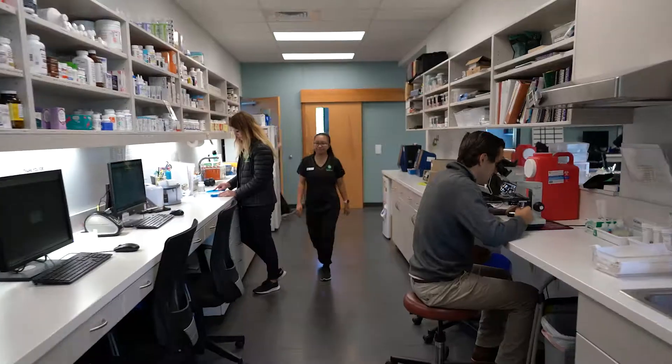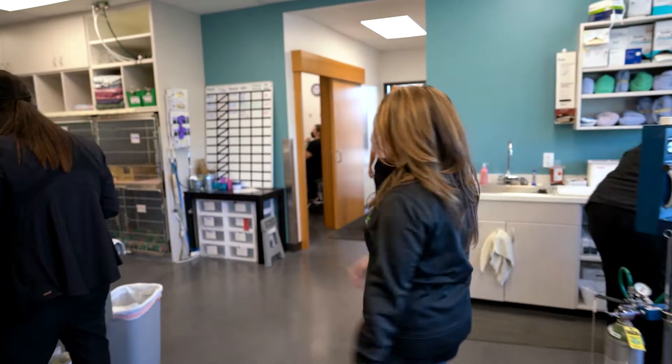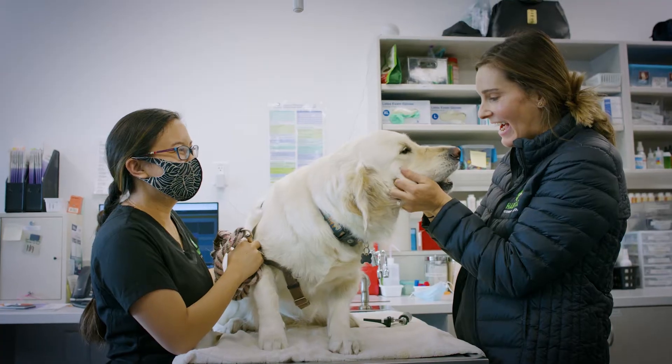And this is where all the magic happens — our pharmacy and lab. And here's our treatment room with surgery and two dental suites.